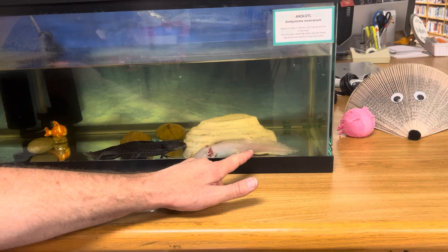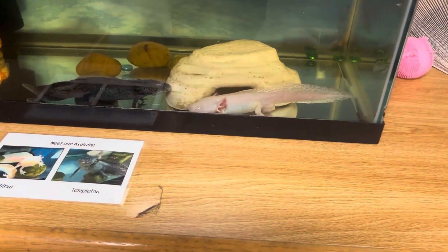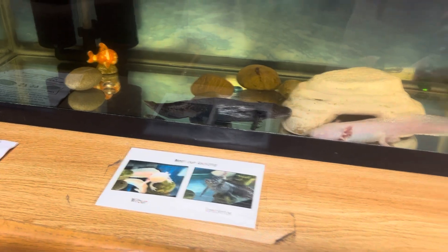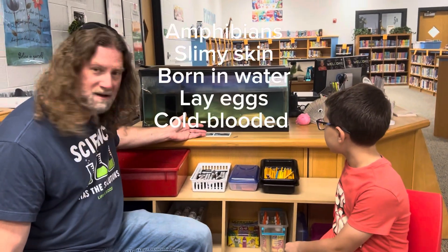But there are five kinds of vertebrates: you have mammals, reptiles, amphibians, fish, and birds. And so which is this? This is an amphibian.